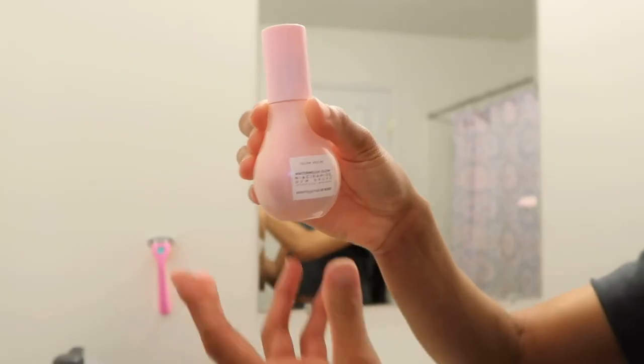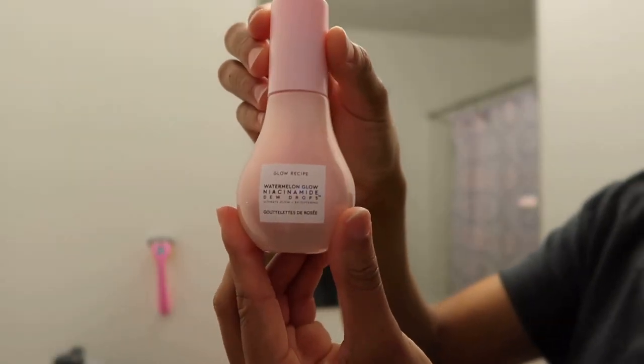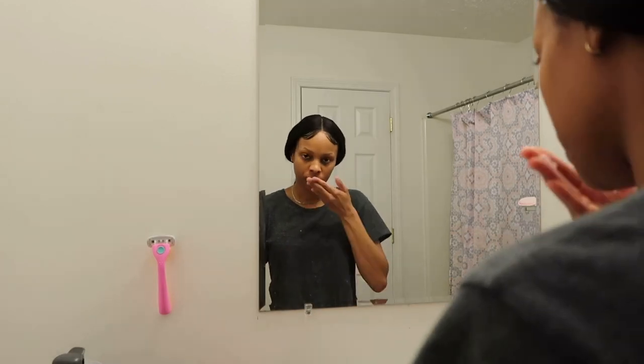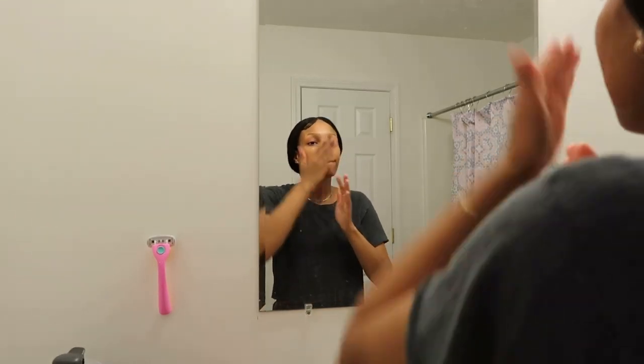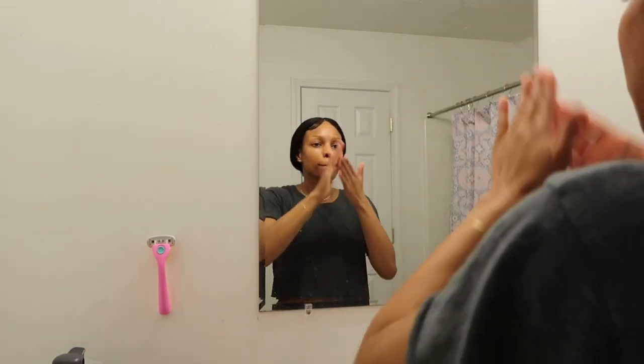The new serum is called the Glow Recipe Watermelon Glow Niacinamide Dew Drops — I've seen people use it on TikTok. It smells so good, like watermelon — I could eat it. It's a little tacky when you put it on your face, but it can also be used as a primer, not just a serum. It's great as a primer.